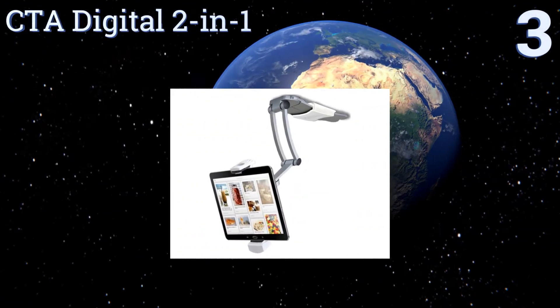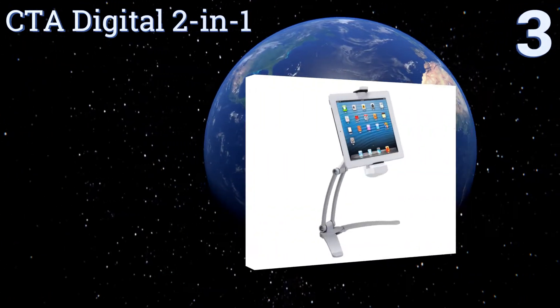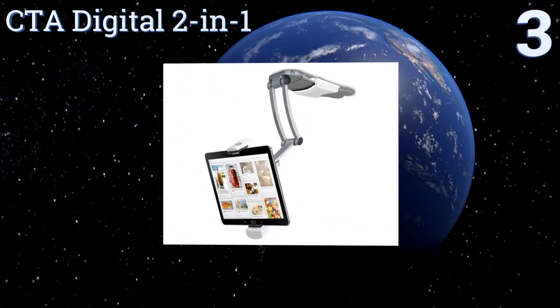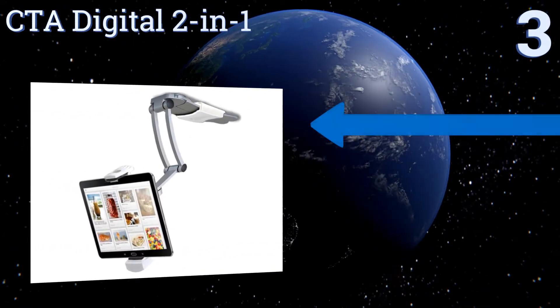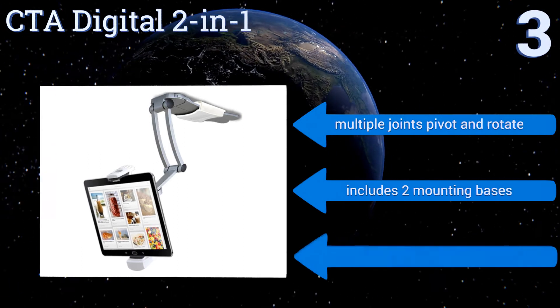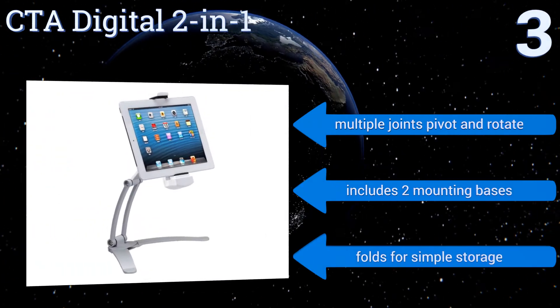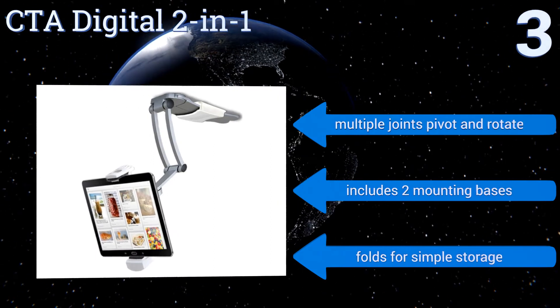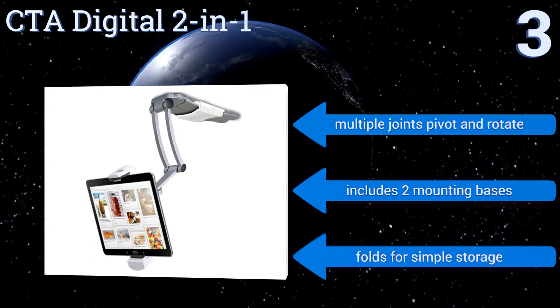Nearing the top of our list at number three, an imaginative model that can be affixed to walls or underneath cabinets, the CTA Digital two-in-one offers 360 degrees of convenient adjustable viewing. It's a solid choice for use in kitchens where counter space is at a premium. Its multiple joints pivot and rotate, it includes two mounting bases, and it folds up for simple storage.